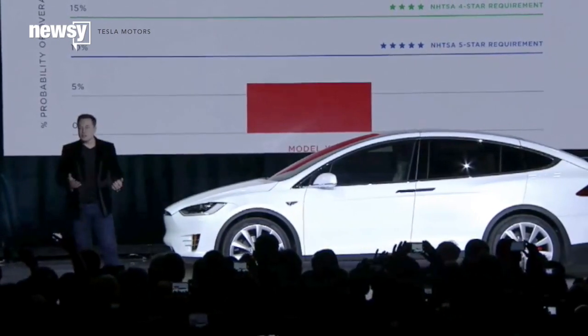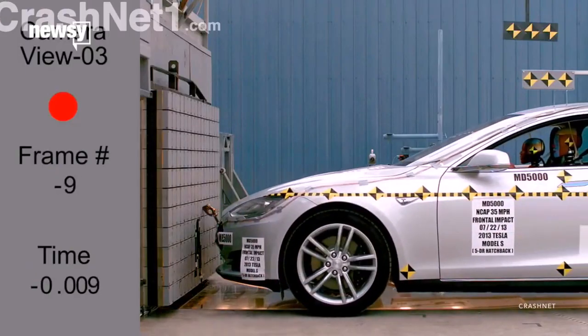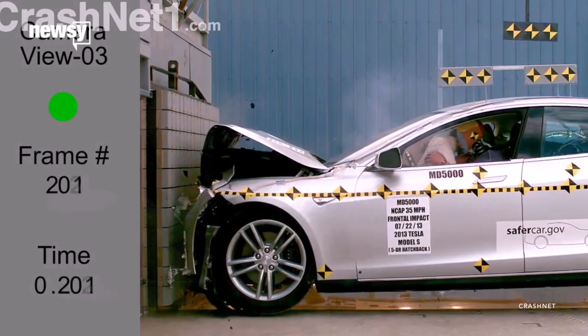With the Model X, we've created the safest SUV ever. It's the first SUV that's five stars in every category. CEO Elon Musk is referring to the crash test categories, which include frontal impact, side impact, rollover, and roadside hardware crash tests.